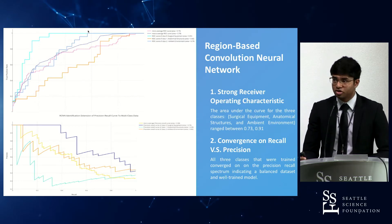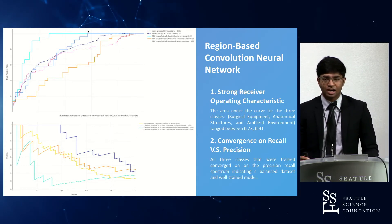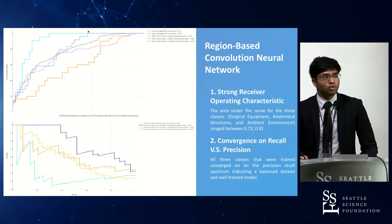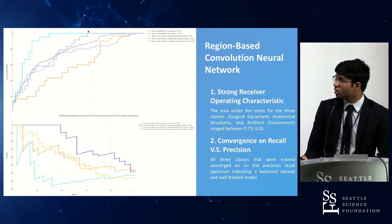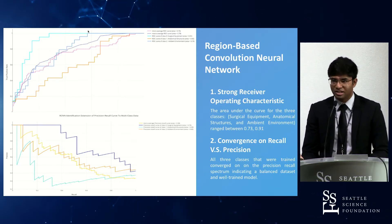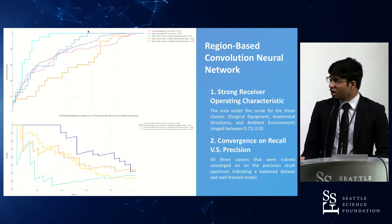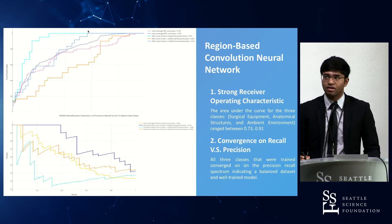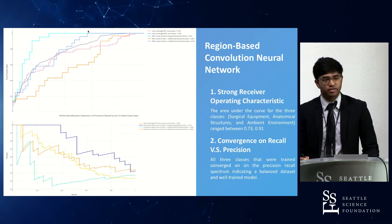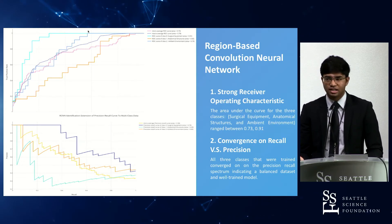The region-based convolutional neural network's receiver operating characteristic curve indicates the performance of that algorithm in identifying segments and margins of each vertebral body. The area under the curve is being optimized and ranges from 0.73 to 0.91; for a viable algorithm in computing, the industry threshold is typically 0.65, so all these algorithms perform well. Convergence of precision versus recall is the general metric used for assessing how well the data set was curated, and since the three classification systems converged relatively closely, it is indicative of good overall performance.